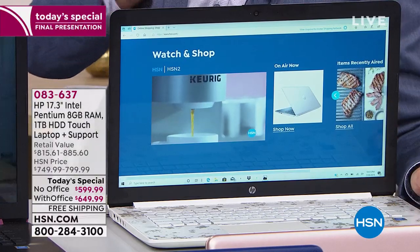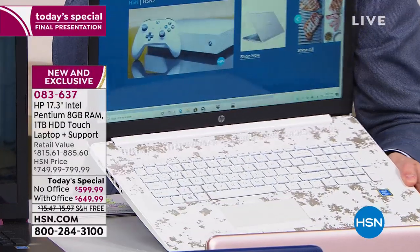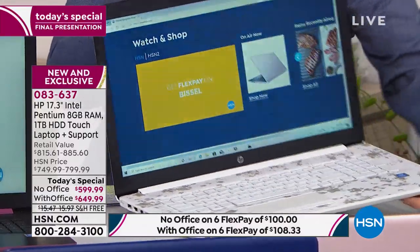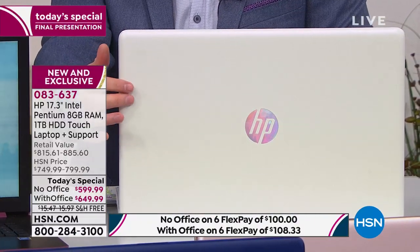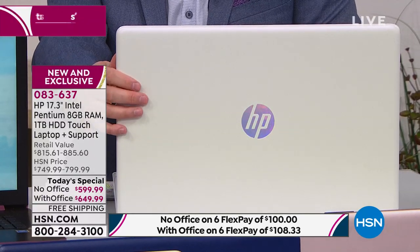If you want our exclusive white — this is our pearl white, only available here — we have about 20 remaining before it's sold out. That 20 that's available, by the way, is with Office. The one with no Office has now been officially spoken for.